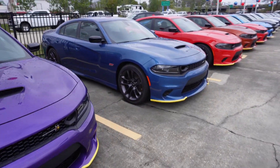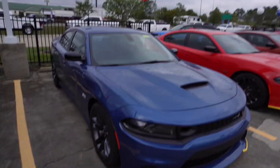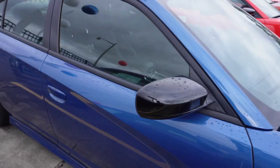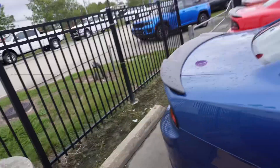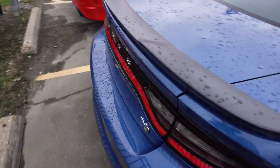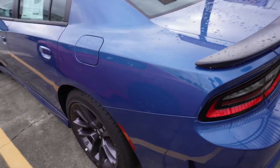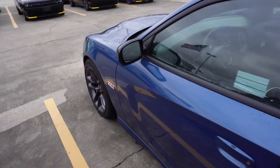If anybody's looking for a Scat, y'all come to All-Star right here in Denham Springs on Barren Roads. I like this color — I actually seen one on CarGurus that I'm thinking about getting because I like the color and it's different. You don't really see it too much. If I get this color, I'm going with a pink theme — brakes and everything pink.